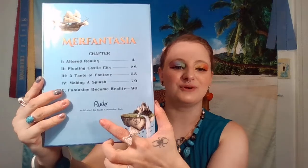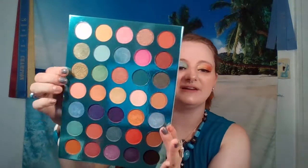You have Altered Reality on page four, Floating Castle City on page 28, A Taste of Fantasy on page 53, Making a Splash on page 79, and Fantasies Become Reality on page 90, by Rude Cosmetics, published by Rude Cosmetics Incorporated. And these are very lovely colors.